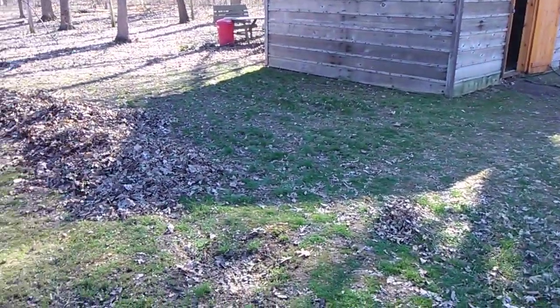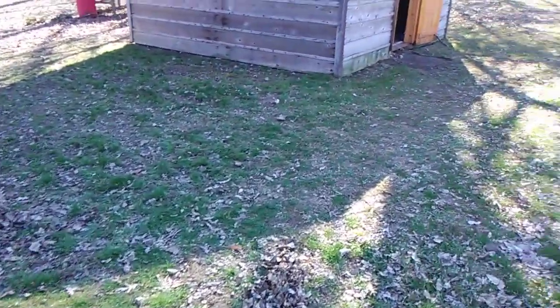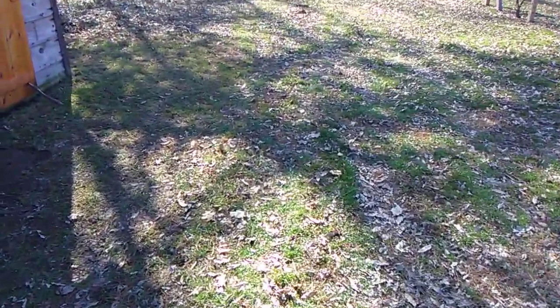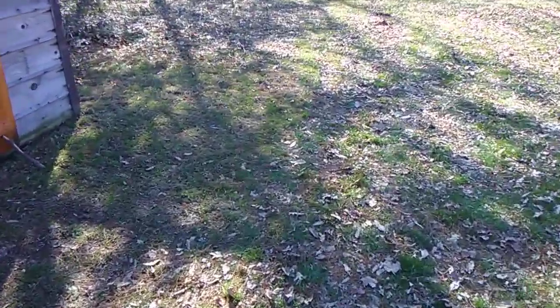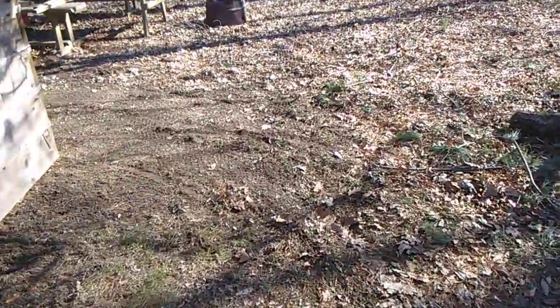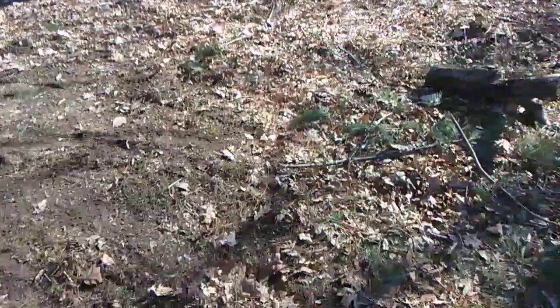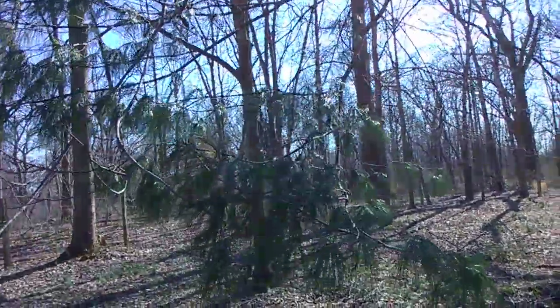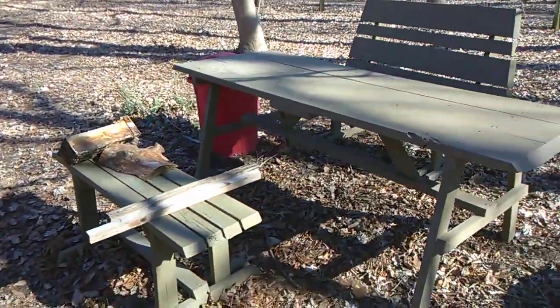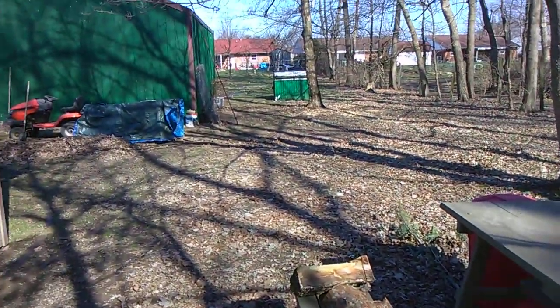We're getting ready to go over to the cabin and take a break, but we've cleaned all the way around the cabin. We still have a lot more raking to do because we don't want fire to come anywhere near the cabin, so we've raked a lot of dead grass, leaves, and the needles that fall off this pine tree right here.